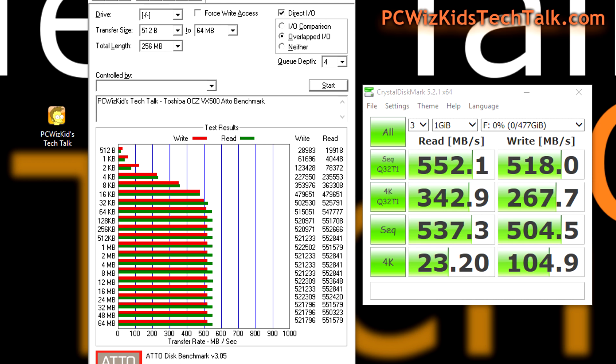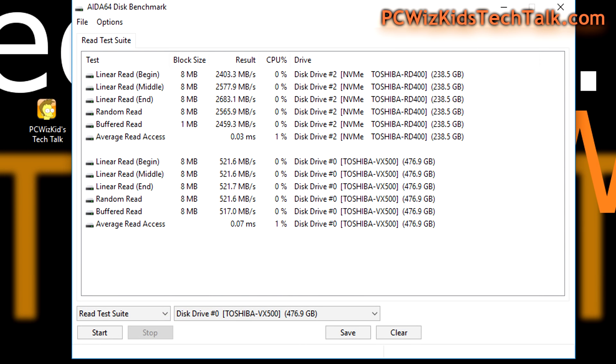The VX500 shows very consistent results — very nice whether you want one or the other. Right now on Newegg.com, the NVMe OCZ RD400 is on sale for 20% off — I'll add the link below. That makes this a very attractive alternative to a standard SSD drive.